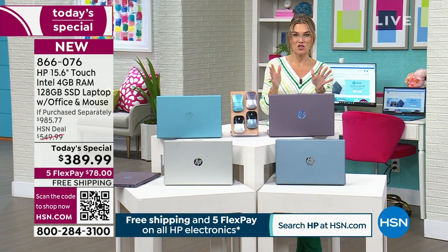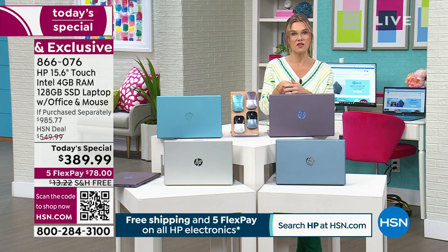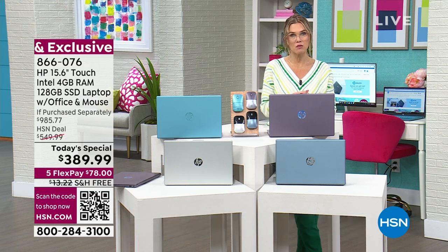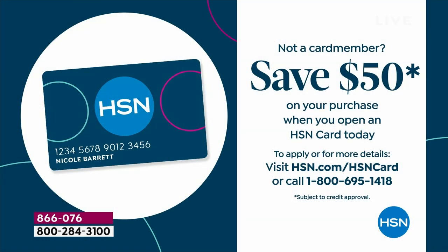If you have the HSN credit card, this purchase unlocks VIP financing — payments go to about $32 and change per month and you can take the whole year to pay. If you don't have the HSN card, opening one gives you an extra $50 toward your purchase.